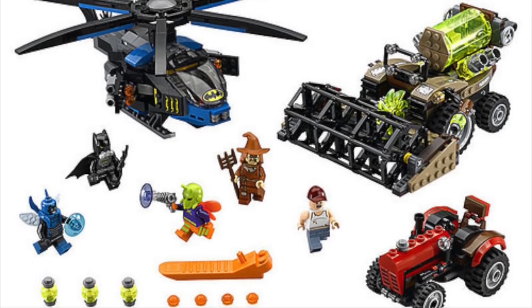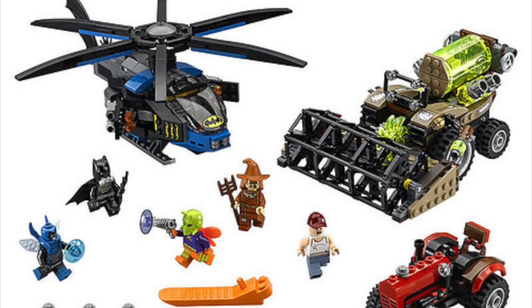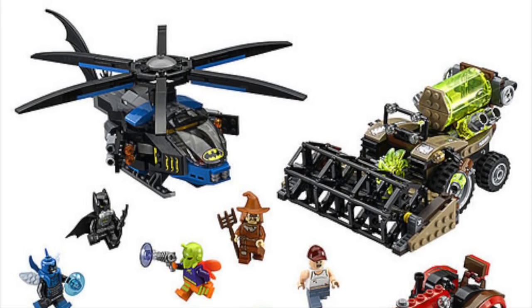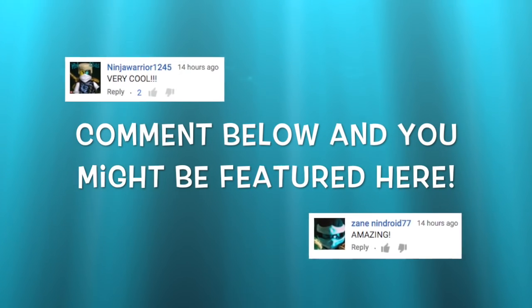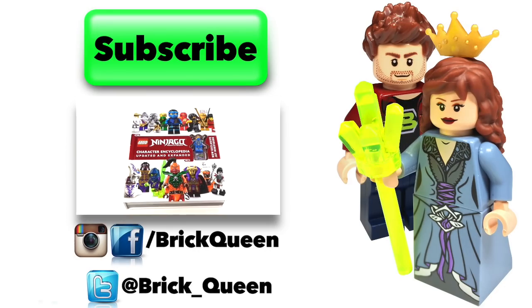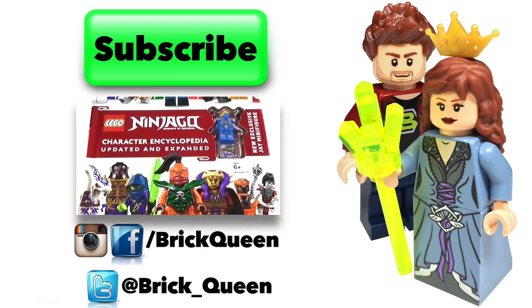I am really, really excited about all of these new sets. Let me know your thoughts in the comments below — let me know which one you're most looking forward to, and I will see you guys later. Want to be included in one of my videos? Comment below and you might see one of your comments featured in a future video. Click here to check out more of our recent videos, and don't forget to subscribe before you go.